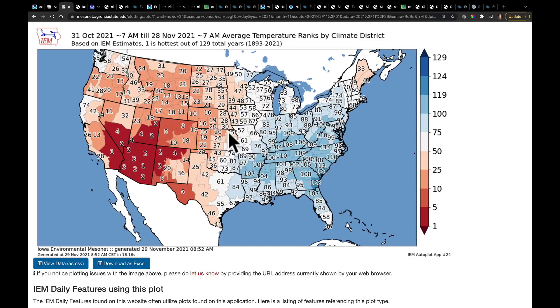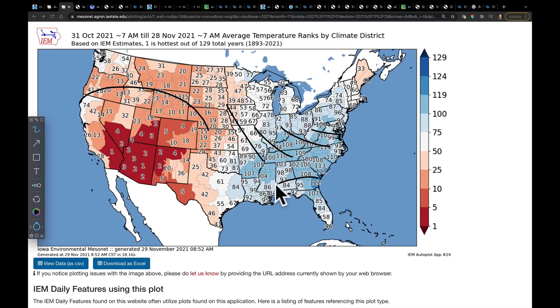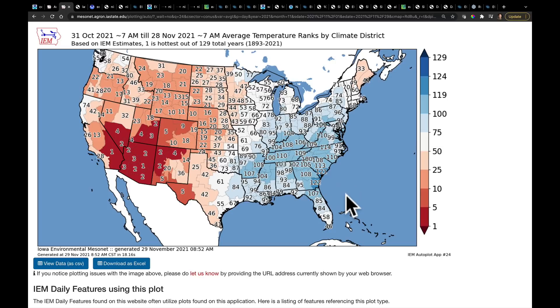On the temperature side of this, that ridge has kept much of the desert southwest warm, and we've let quite a bit of cold air out. In fact, we still have freeze mornings forecast for tomorrow morning, Tuesday morning, for a big section of Alabama, Georgia, and the northern part of Florida.